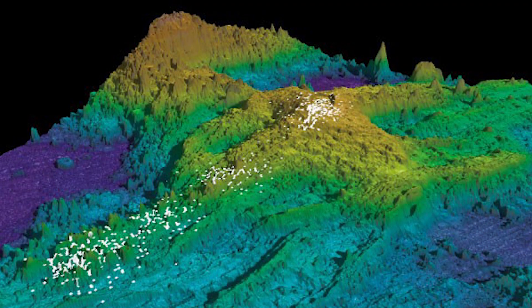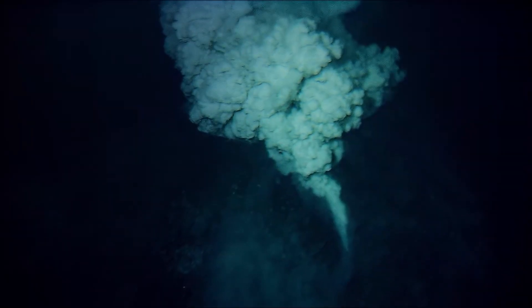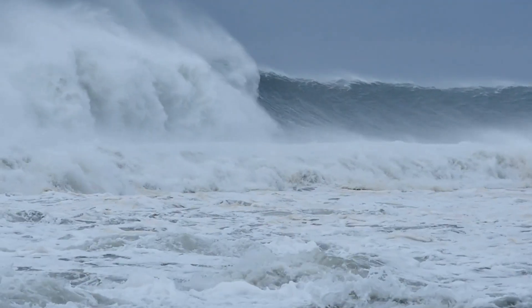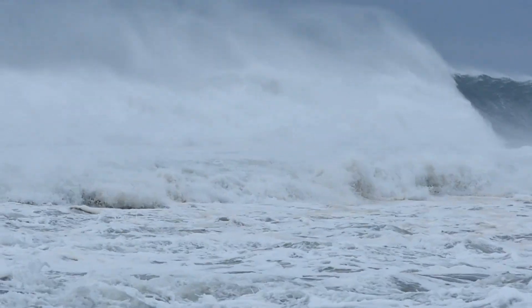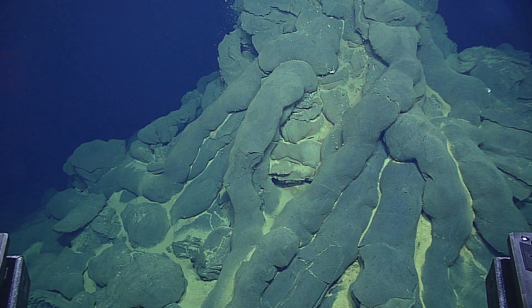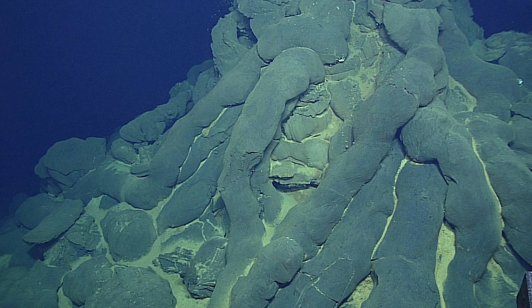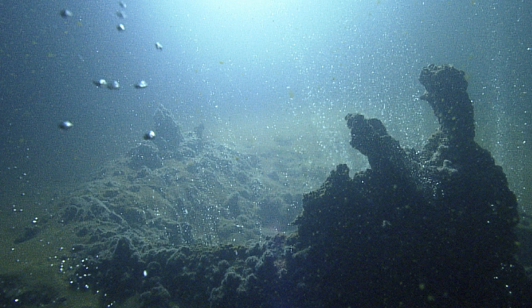In the case of Axial Seamount, the most plausible trigger for a tsunami would be a significant structural collapse or a major landslide on the seamount's flanks. If such a collapse were to occur, the resulting displacement of the seafloor could generate powerful waves radiating outward. The sudden movement of massive amounts of sediment or volcanic material could push large volumes of water, potentially creating a tsunami capable of traveling across the ocean basin. Such events, though rare, have been observed in other underwater volcanic systems — for example, landslides on the flanks of volcanic islands like Hawaii have generated localized tsunamis in the past.